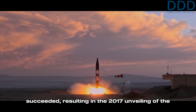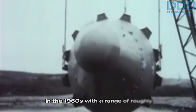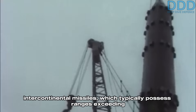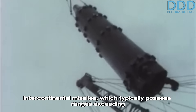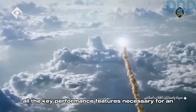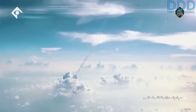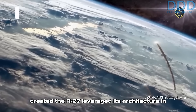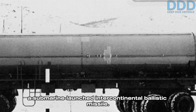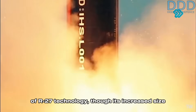This resulted in the 2017 unveiling of the Khorramshahr-1 missile. At first glance, the Soviet R-27 — designed in the 1960s with a range of roughly 3,000 kilometers — seems an unlikely foundation for intercontinental missiles, which typically possess ranges exceeding 10,000 kilometers. However, the R-27's core technology inherently possesses all the key performance features necessary for an ICBM. In fact, the same Soviet design team that created the R-27 leveraged its architecture in the 1970s to develop the R-29, a submarine-launched intercontinental ballistic missile.